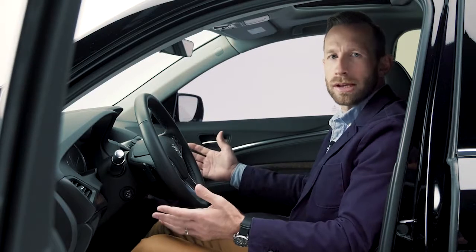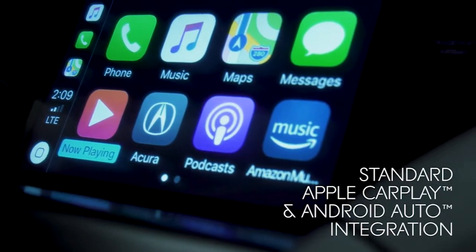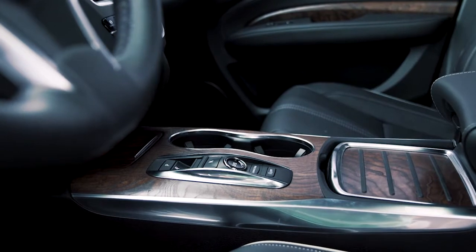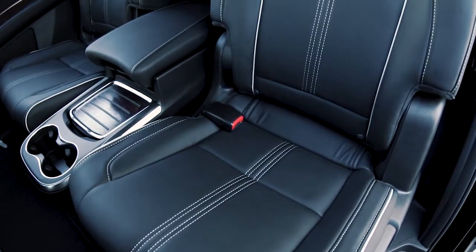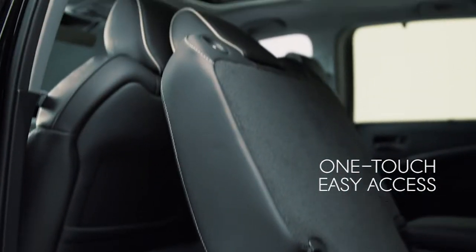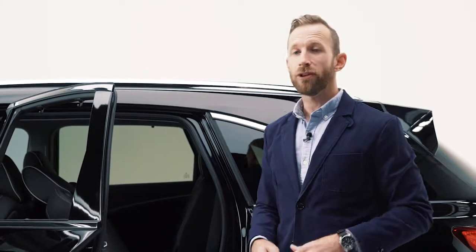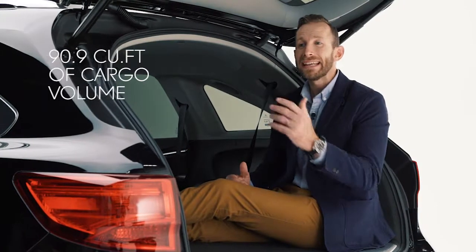Everything is right where you want it in this MDX. You've got dual screens here which allow you to control the climate, your music, or whatever you want. Apple CarPlay and Android Auto integration are both standard. There are ports and plugs all over the MDX so everyone can stay connected to their gadgets, whether you're going around town or heading out of town. And if you're looking to up your style game even more, consider the advanced package where you get handcrafted natural wood accents, Milano leather seating with contrast stitching, and second row heated captain's chairs with their own console. One touch is all it takes to access that third row. Unlike some other luxury brands, the MDX was designed as a three-row SUV from the start, meaning the roofline and wheelbase were specifically engineered for more space, with more than 90 cubic feet of storage space in the back.